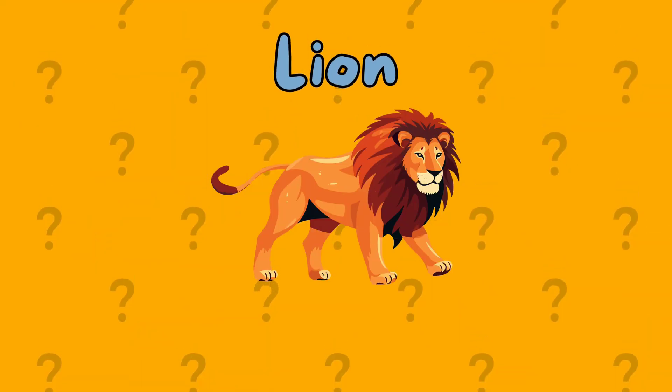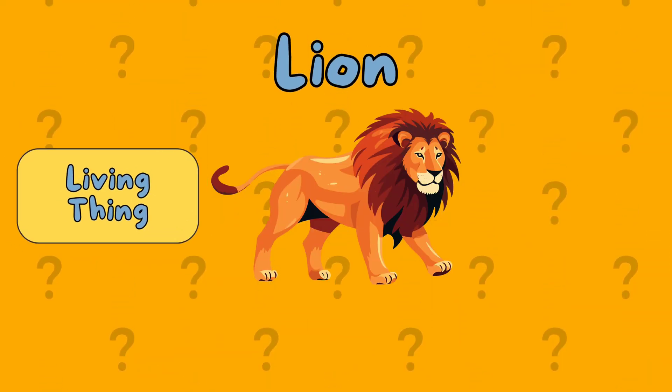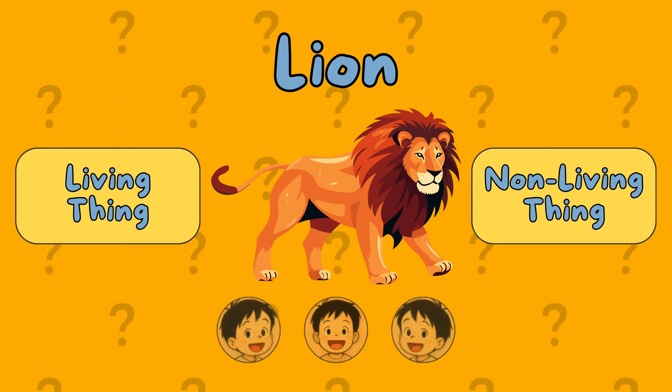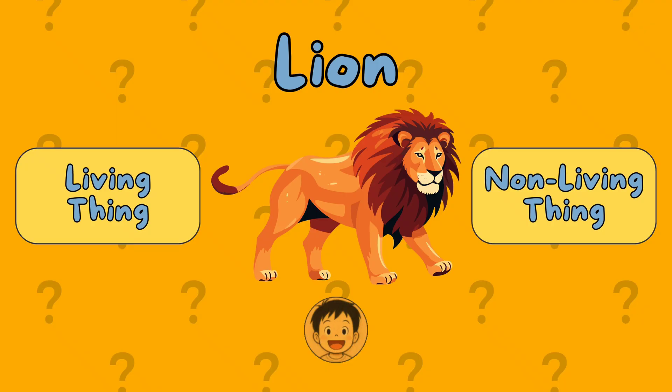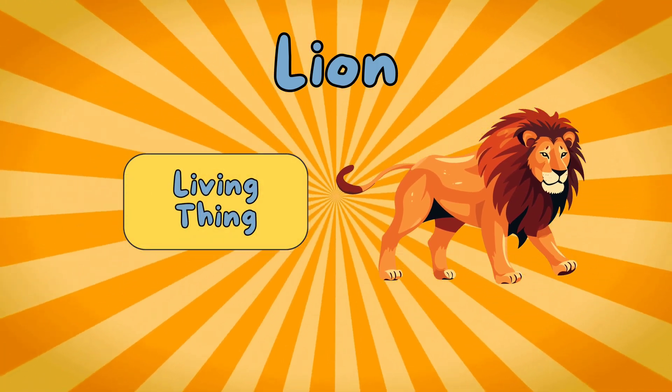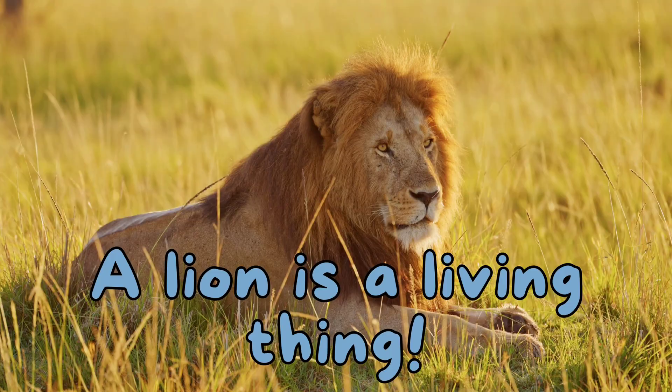A lion. Is it a living thing or a non-living thing? It's a living thing. A lion is a living thing.